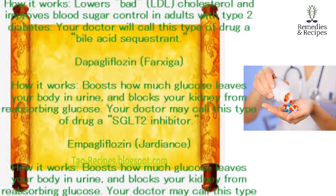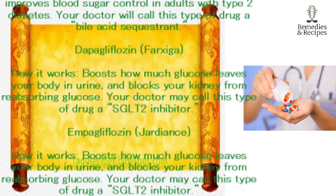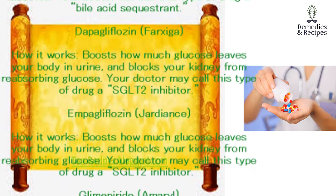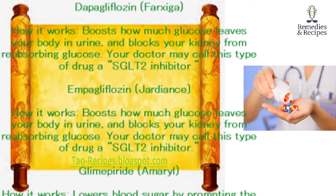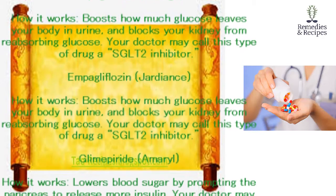Empagliflozin (Jardiance). How it works: boosts how much glucose leaves your body in urine and blocks your kidney from reabsorbing glucose. Your doctor may call this type of drug a SGLT-2 inhibitor.